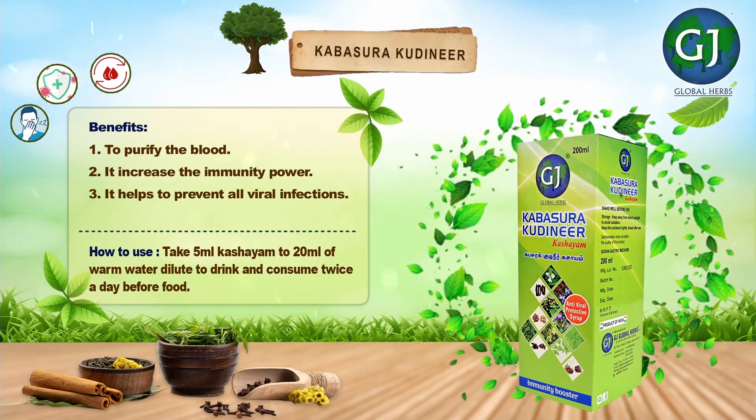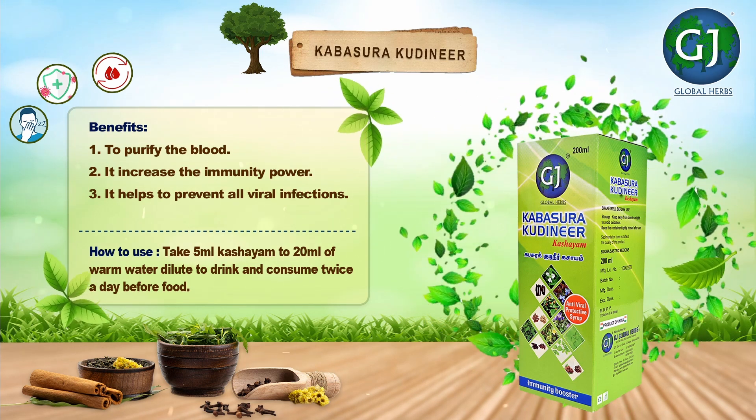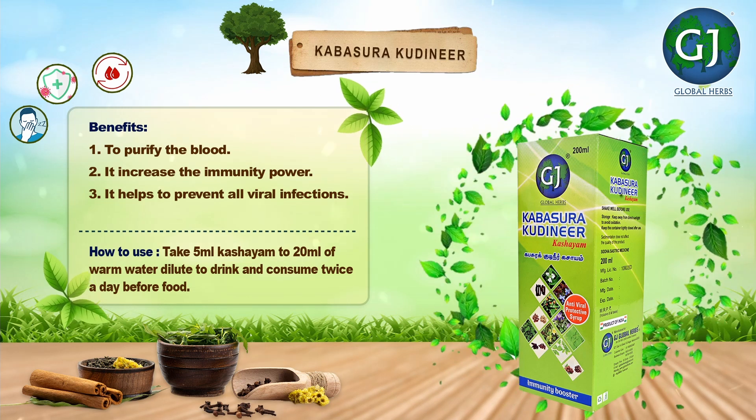Kabasura Kudineer benefits: to purify the blood, it increases the immunity power, and it helps to prevent all viral infections.